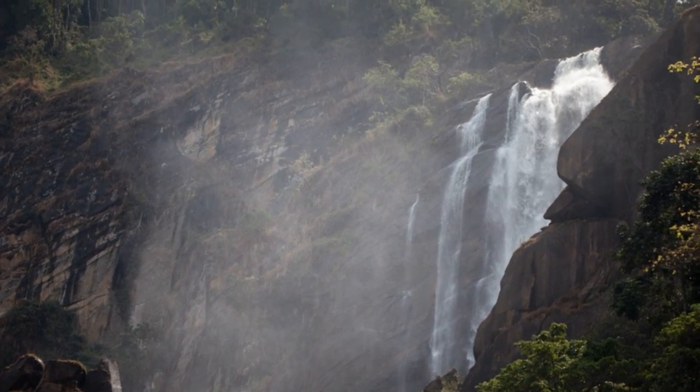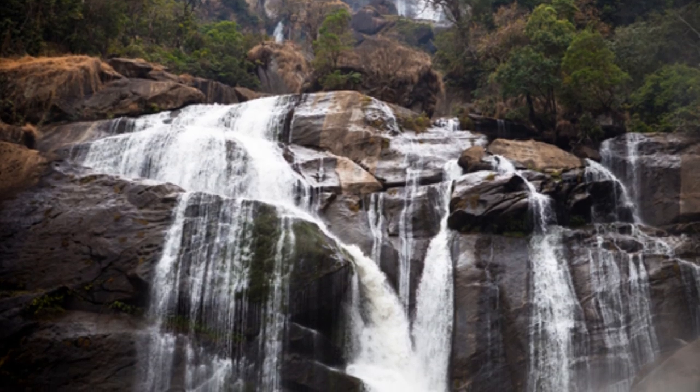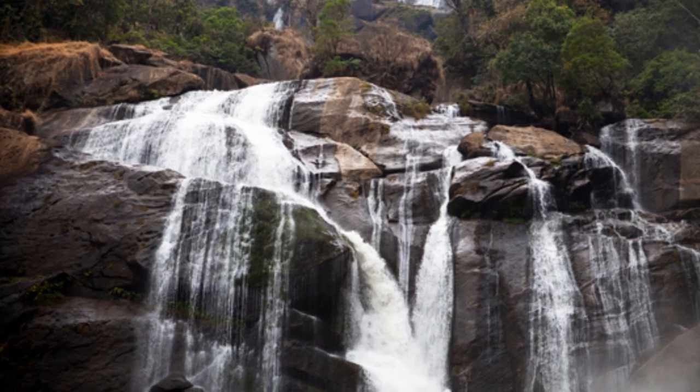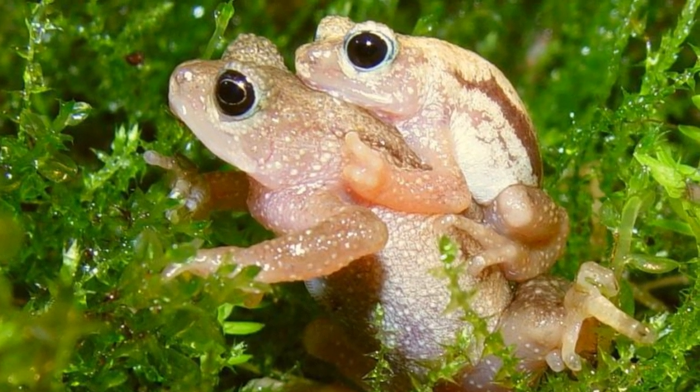This was perfect for the spray toads, as the spray from the waterfall created a microclimate of around 100% humidity and a constant temperature that the toads needed. This waterfall spray is what gives the toads the 'spray' in their name.